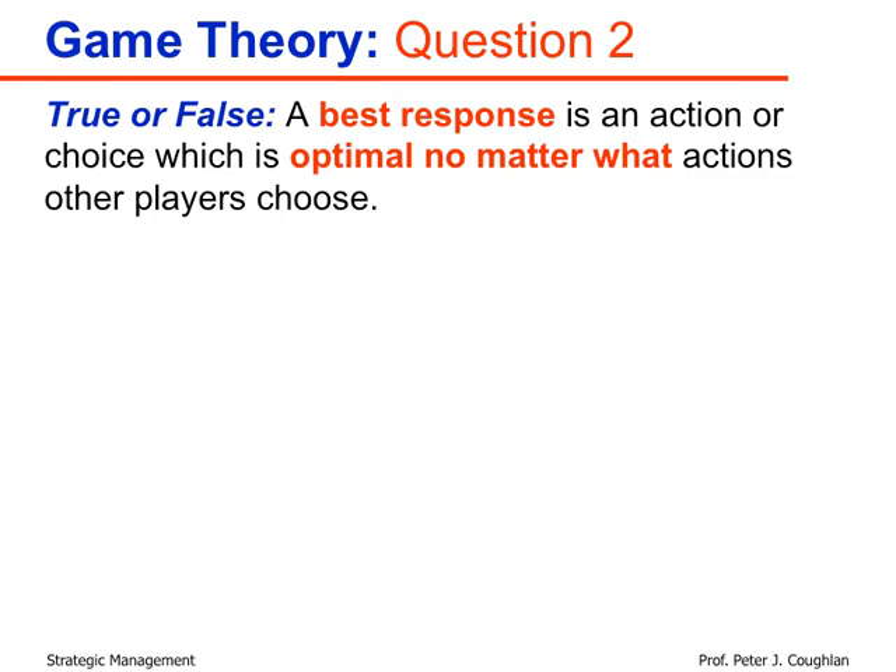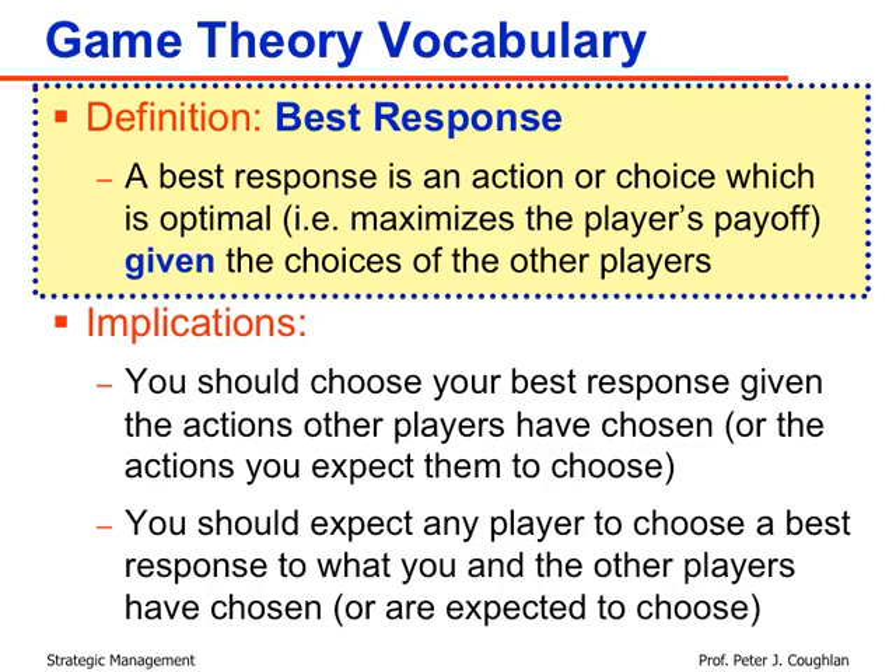The definition of best response from the game theory vocabulary slide is: 'an action or choice which is optimal given the choices of other players' — in other words, it maximizes the player's payoff given what other players have chosen. So conditional on the other players' choices, a best response is optimal. The key qualifier is 'given the choice of other players.'